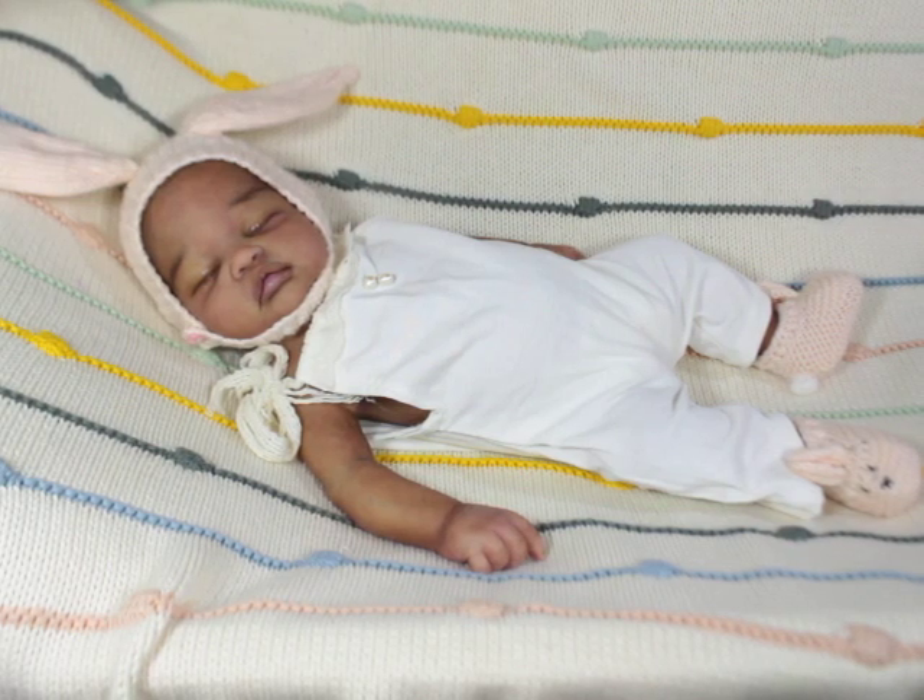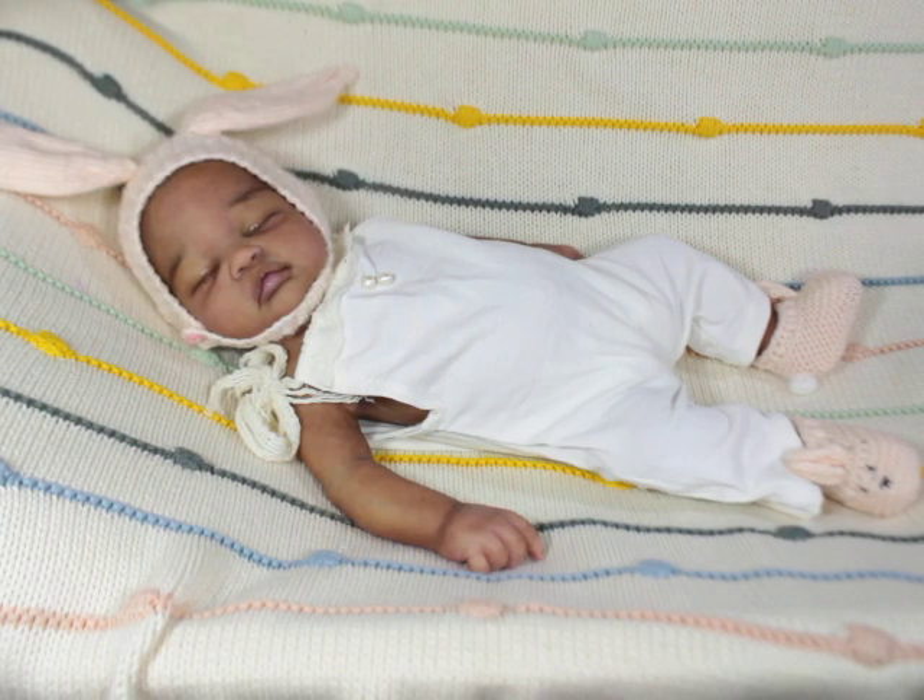Hello Lolas, welcome back to my channel! If you're new here, go ahead and hit that subscribe button and click the bell to be part of the notification squad. Today is an informal introduction of my version of a full body kit.